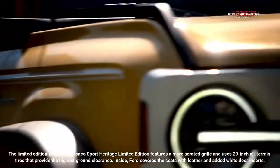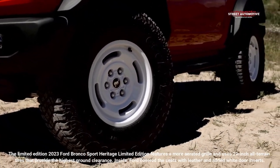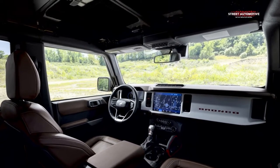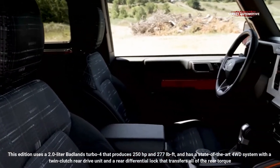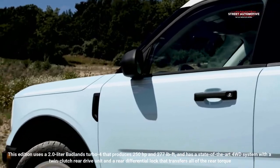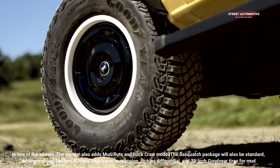The Limited Edition features a more aerated grille and uses 29-inch all-terrain tires that provide the highest ground clearance. Inside, Ford covered the seats with leather and added white door inserts. This edition uses a 2.0-liter Badlands Turbo 4 that produces 250 horsepower and 277 pounds-feet of torque, and has a state-of-the-art 4WD system with a twin-clutch rear drive unit and a rear differential lock that transfers all of the rear torque to one of the wheels.